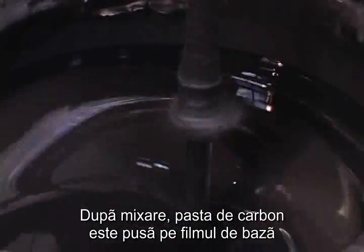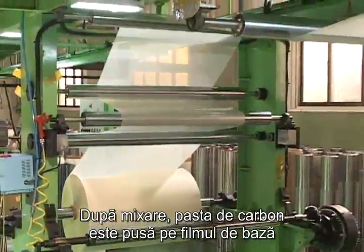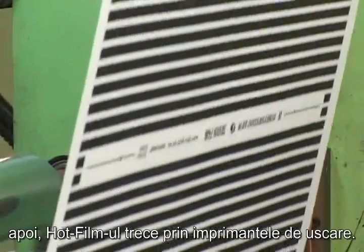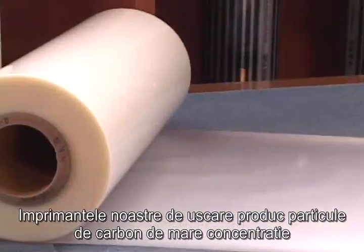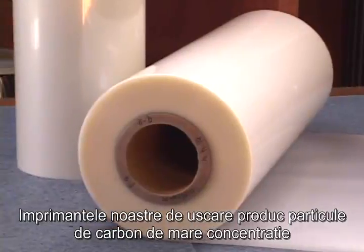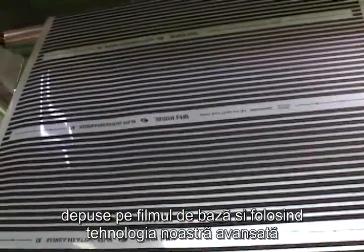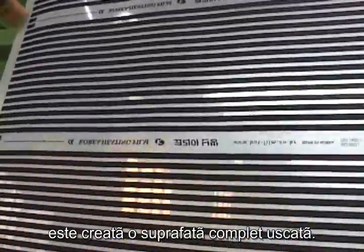After mixing, carbon paste is put on the first base film. Using world quality insulation and combustion material, Hot Film is then passed through our own drying printers. Our drying printers can produce high-concentrated carbon particles coated onto the base film, and using our advanced technology, a perfectly dry surface is formed.